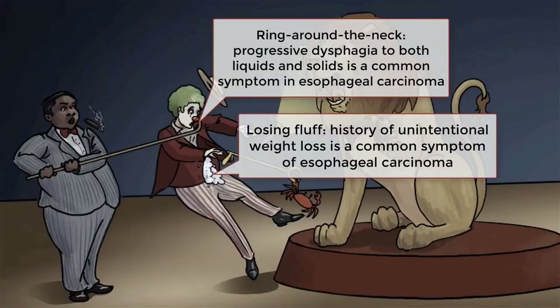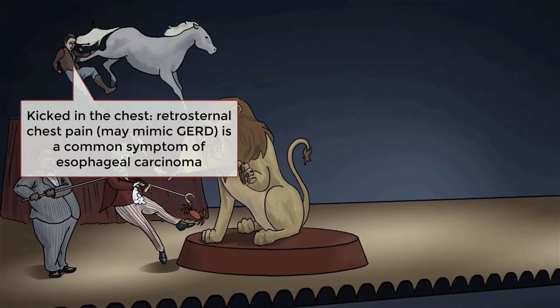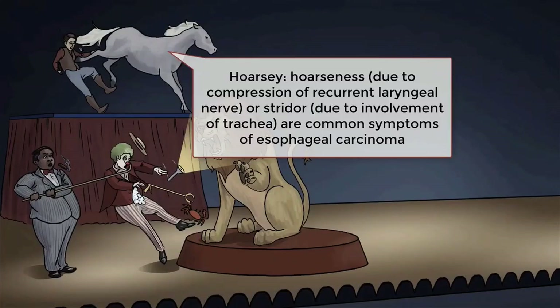The most important symptoms of esophageal cancer include dysphagia, which progresses from solids initially to both solids and liquids later, and significant weight loss. Retrosternal chest pain or symptoms of GERD may also be present, though this isn't always the case. Other symptoms may also develop depending on local spread, including hoarseness due to compression of the recurrent laryngeal nerve, or hemoptysis if the tracheobronchial tree is invaded.